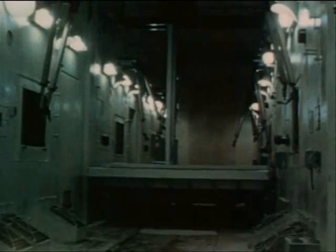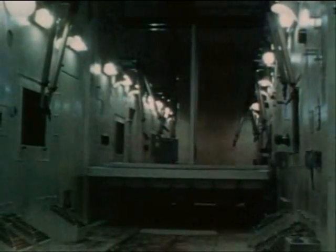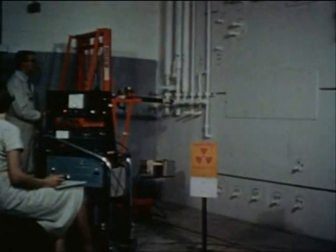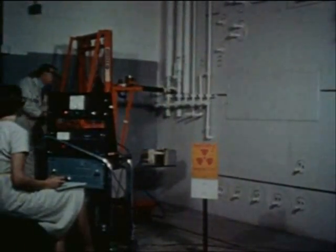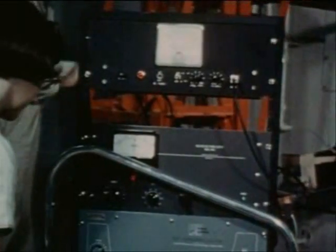Before operations begin, the hot cells are undergoing a rigorous checkout for possible radiation leaks. The thousand-curie source travels in both lateral and vertical patterns so that all surfaces of the cells are exposed. Outside, a detector follows each movement meticulously — nothing can be left to chance, as all test articles will come to the hot cells after irradiation.